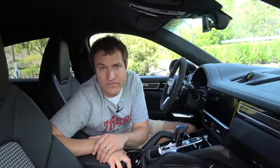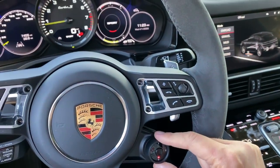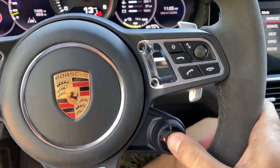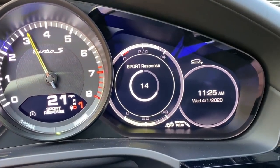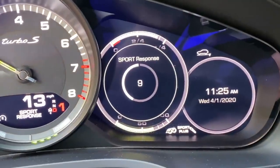Speaking of that dial on the steering wheel with the drive modes: you twist it and adjust between all the drive modes, but in the middle there's also a button. Press it and it activates the sport response, which gives you an extra burst of power for about 20 seconds. If you want a quick highway pass, you can see it actually counts down the 20 seconds in the gauge cluster. This feature has a very obvious feeling in Porsche sports cars, but the Cayenne is so heavy and massive that you don't really feel that extra burst of power as much — but it's still a pretty cool thing to have.